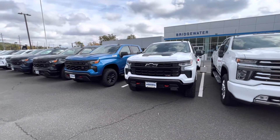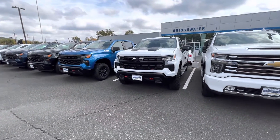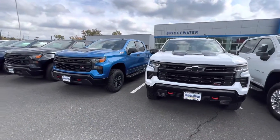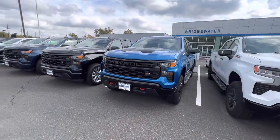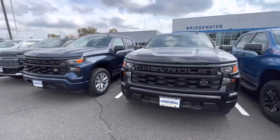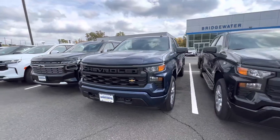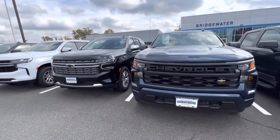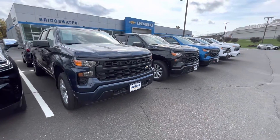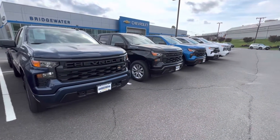I have a couple models in stock. Going down the lineup, I do have an LT Trail Boss here and another LT Trail Boss. Then moving down, I have a 2.7-liter custom Silverado, another custom Silverado, and then we start seeing some Tahoes. Aside from that, I do have even more than what I'm showing you now.